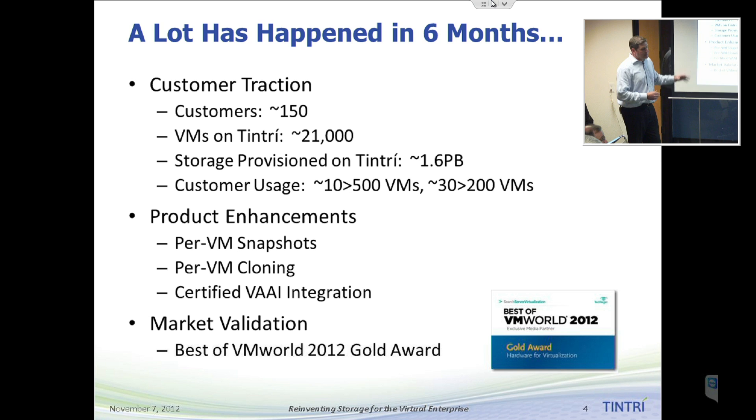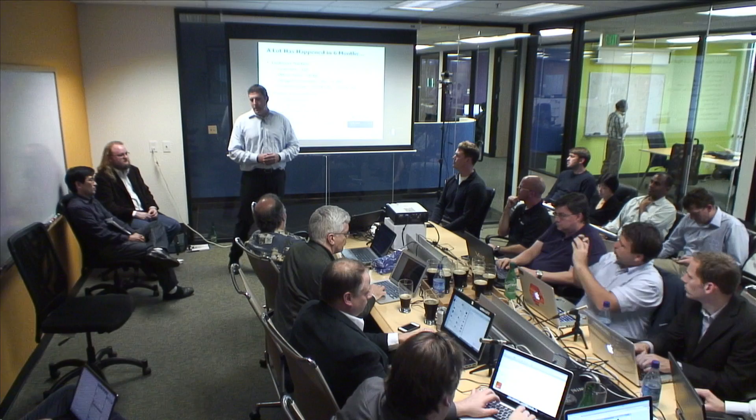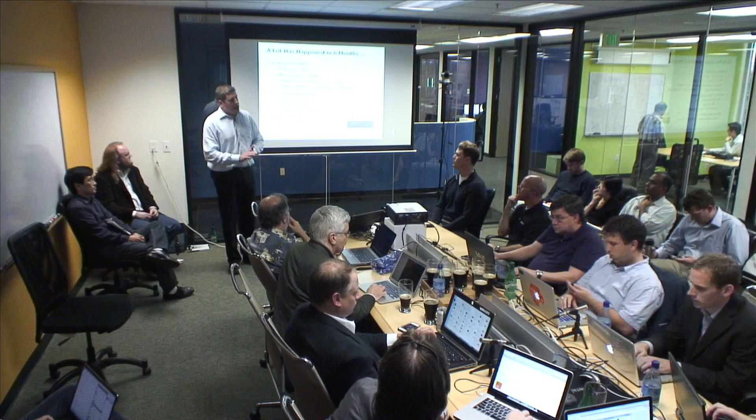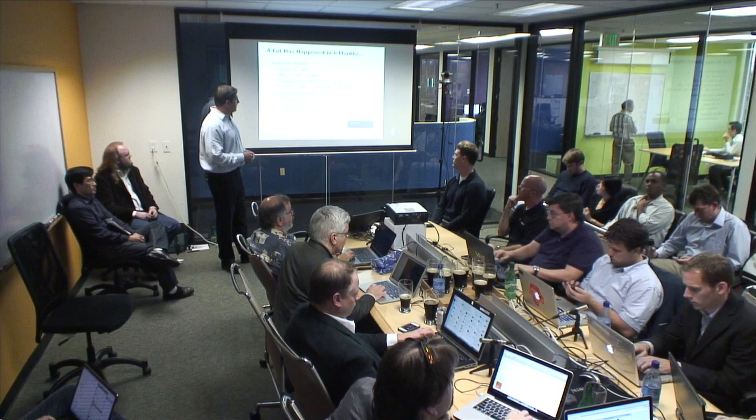We've also completed some product enhancements we talked about in April — a preview demo of per-VM snapshots and per-VM cloning. We've also completed and are certified with our VAAI integration. All of these are now shipping and generally available features within our system. We are one of only three vendors certified for VAAI on NFS, along with EMC and NetApp. And we've experienced some nice market validation, highlighted by the Best of VMworld Gold Award in the hardware category that we won at VMworld this past August.